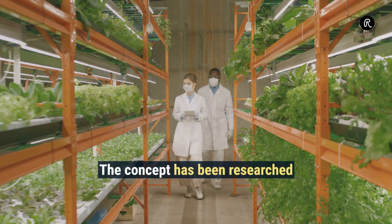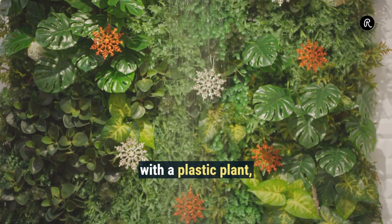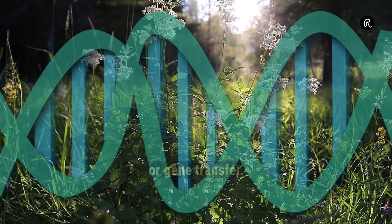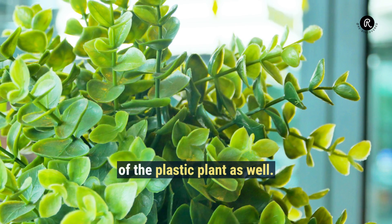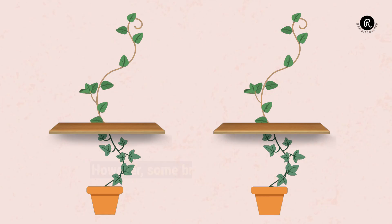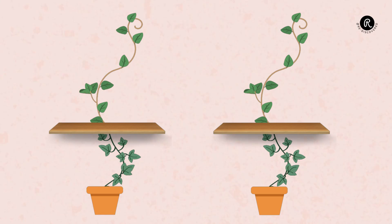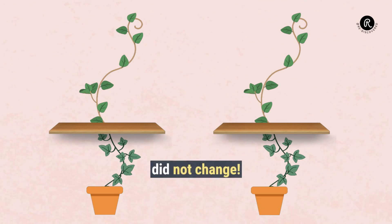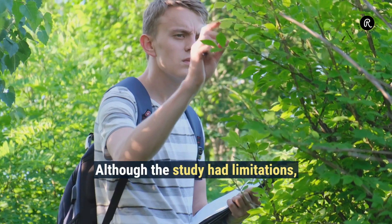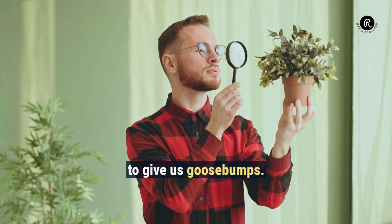The concept has been researched by various scientists. In a recent study on Boquilla, scientists replaced the host plant with a plastic plant to rule out any chemical or gene transfer. Boquilla vine was able to mimic the leaves of the plastic plant as well. However, some branches were kept under a wooden shelf, away from the direct line of sight. To everyone's surprise, the shape of the leaves on these branches did not change. Although the study had limitations and a lot more needs to be researched, the idea itself is enough to give us goosebumps.